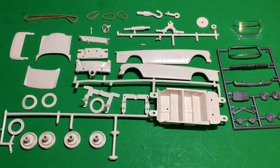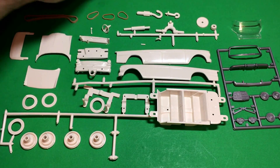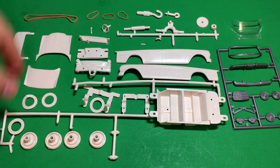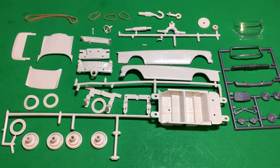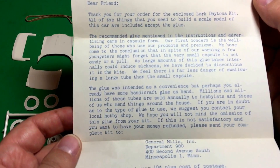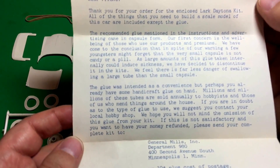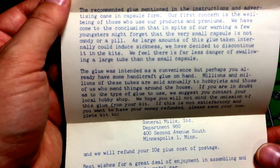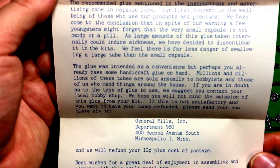Here are all the pieces in the kit. Like I said, everything's here except for one rubber band, which goes around each wheel to give it friction when you wind it up. Let me show you the directions first, then this letter that came with it. It's from General Mills executive offices: 'Dear friend, thank you for your order for the enclosed Lark Daytona kit. All the things you need to build a scale model of this car are included, except the glue.' Now, on the original ad it said the glue was included.